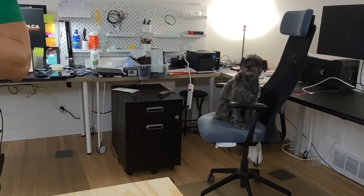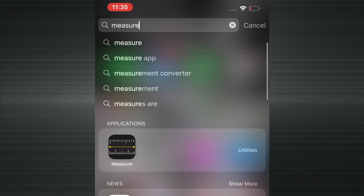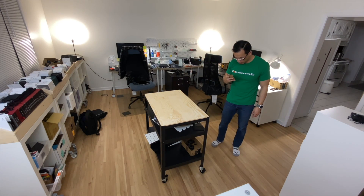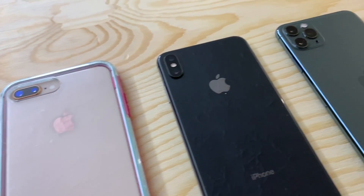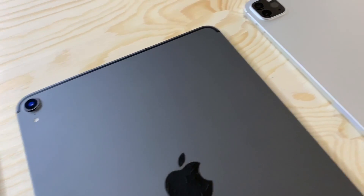The only tool that showed me a visible improvement over the old iPads and all other iOS devices was Apple's own Measure app. I spent way too much time measuring this table with an iPhone 7, 8 Plus, 10S Max, 11 Pro Max, as well as a 2018 iPad and the new 2020 iPad Pro.